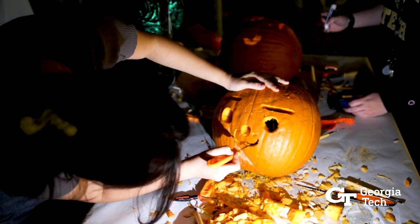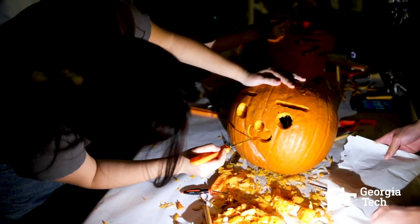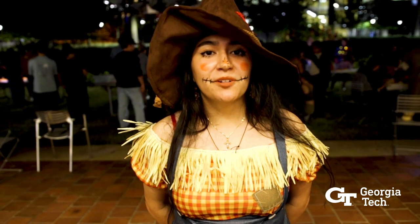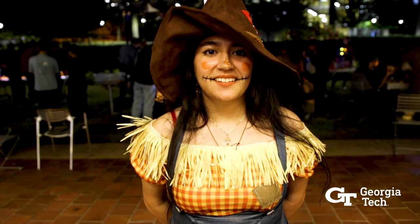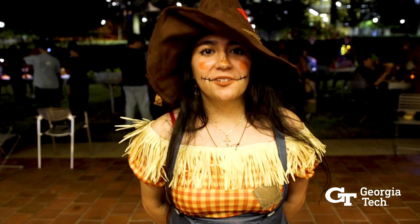What I think makes a good jack-o-lantern from the ID point of view is really laying out the pumpkin and knowing what you want to put on there, because there's so much that can go wrong when you carve a pumpkin.